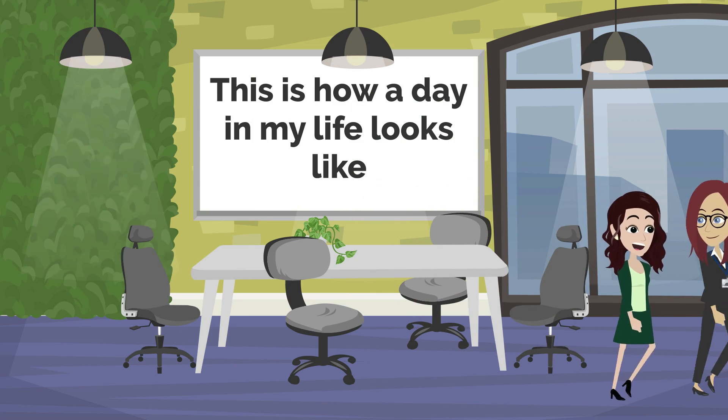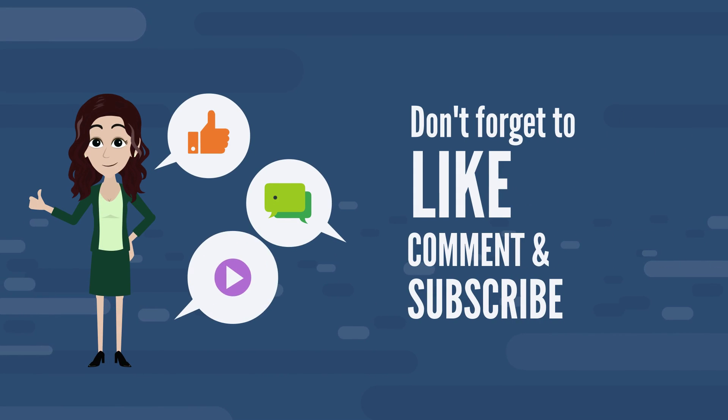This is how a day in my life looks like. Please feel free to ask questions in the comments. Thank you so much.